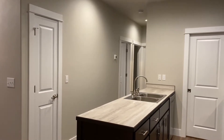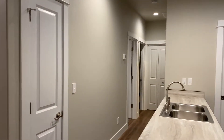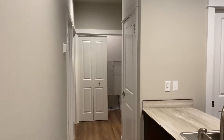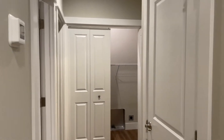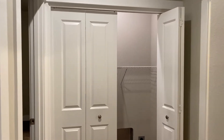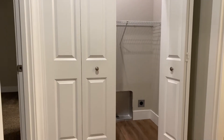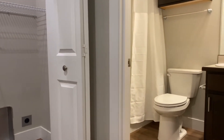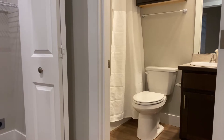Down this hallway you'll find a coat closet, a linen closet, and your laundry room closet. Around the corner is the first bathroom with a tub and shower combo.